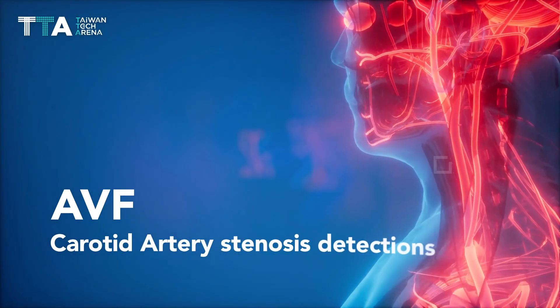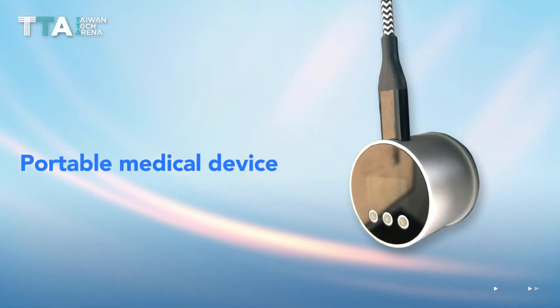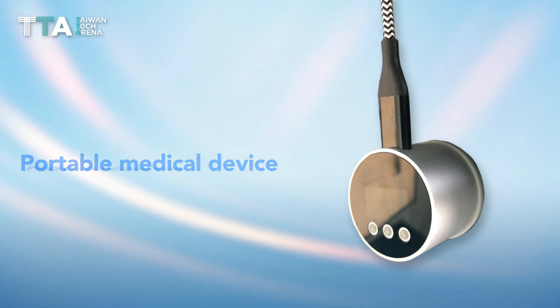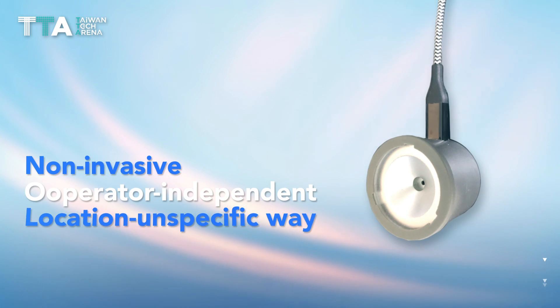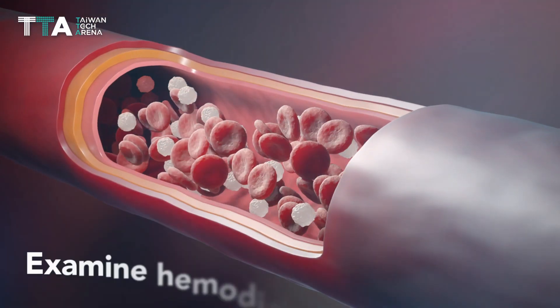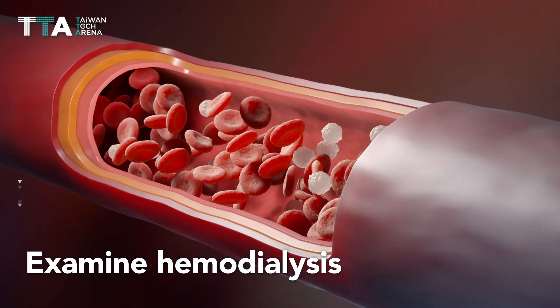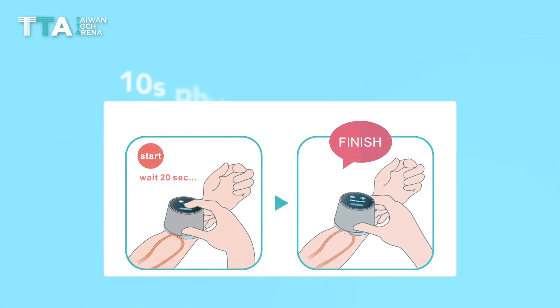AVF and carotid artery stenosis detection is a one-stop solution with a portable medical device to detect dialysis access stenosis in a non-invasive, operator-independent, location-unspecific way, to examine both hemodialysis and potential stroke patients. This stenosis detection system